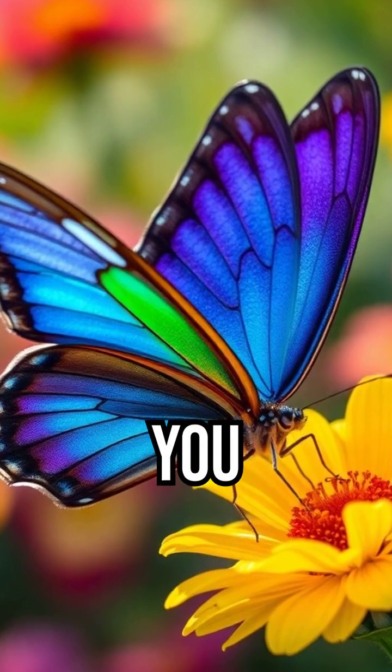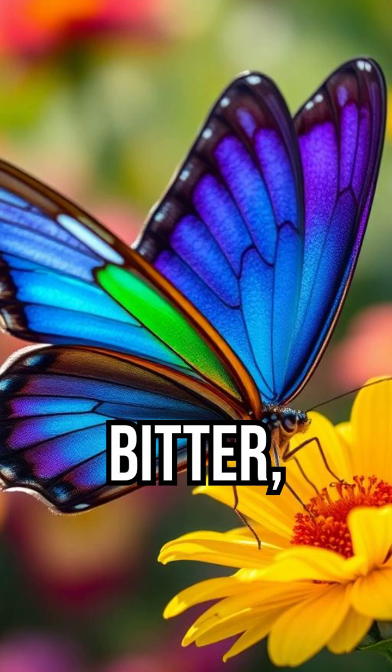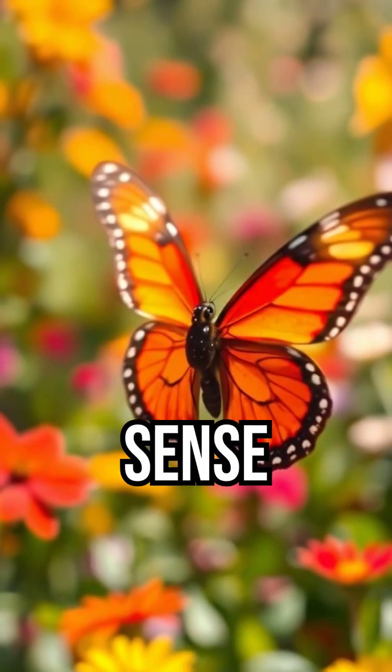Imagine if every step you took gave you a flavor — sweet, sour, bitter, or even toxic. That's exactly how butterflies sense the environment.